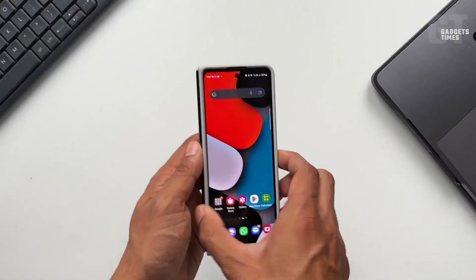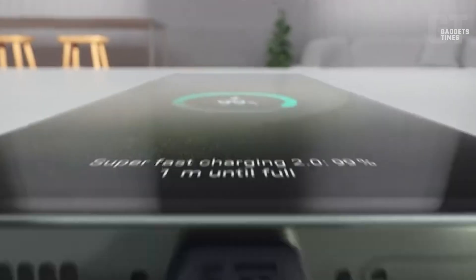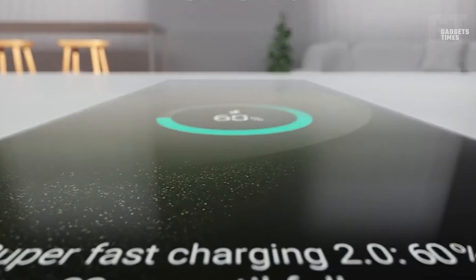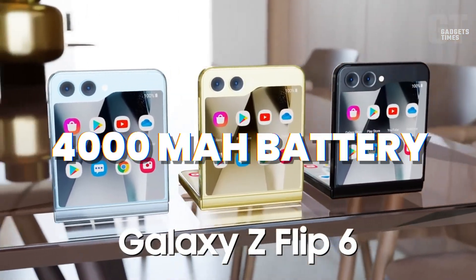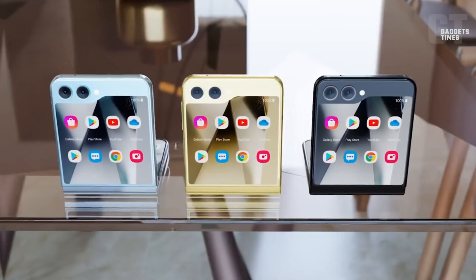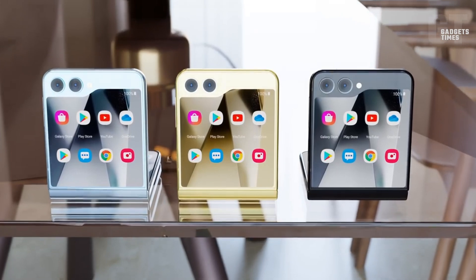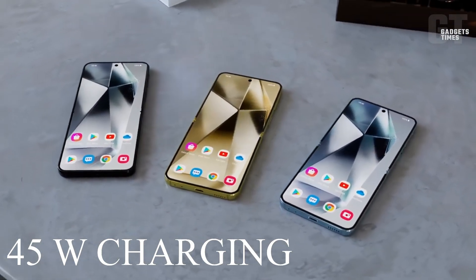But here's the thing: if Samsung decides to amp up the charging speed to 45 watts for its foldables, my money's on the Z Fold 6 getting it. The Z Flip 6 is probably going to stick to a 4000 milliamp battery, just like the base model Galaxy S24, which maxes out at 25-watt charging. Only the beefier S24 Plus and S24 Ultra get to play with 45-watt charging.